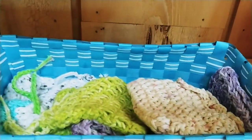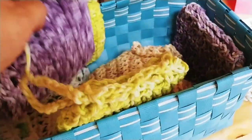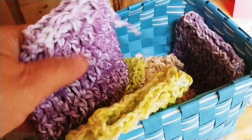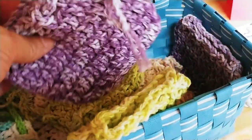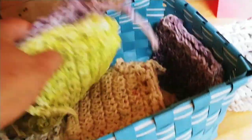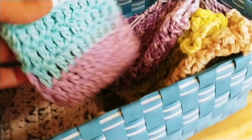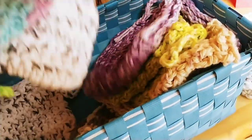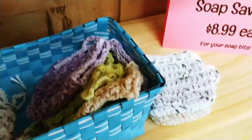Oh, these are my soap savers. You know those little scraps of soap that you just can't bear to throw away because that was a good bar of soap? You put them in here and use this like a washcloth. I have several colors — my mother-in-law makes these. They're so awesome. And they're cotton, so easy to wash and easy to keep clean.